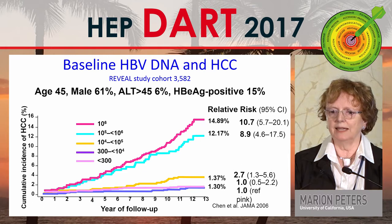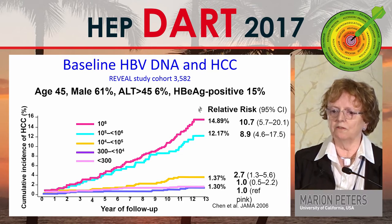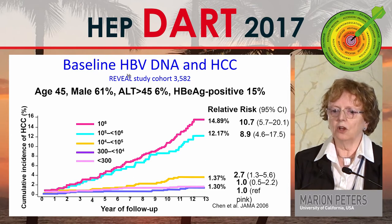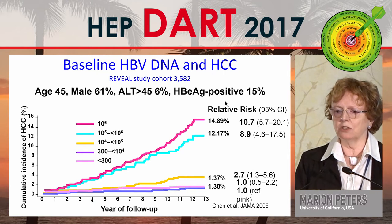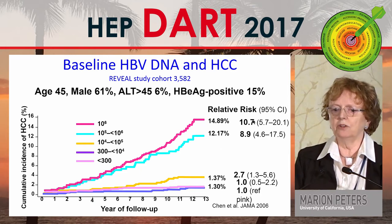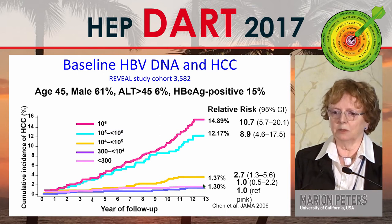Anna showed the REVEAL data yesterday, which shows that the cumulative incidence of hepatocellular carcinoma increases over time. This is 3,500 patients — mean age 35, not many with inflammation, few antigen positive — but the relative risk of cancer increased as the HBV DNA increased: 10.7 in those with an HBV DNA of 10 to the 6, versus 1 in those with undetectable HBV DNA.